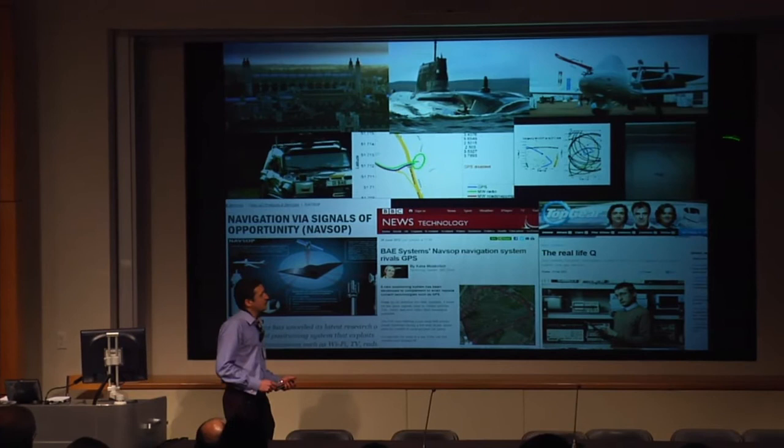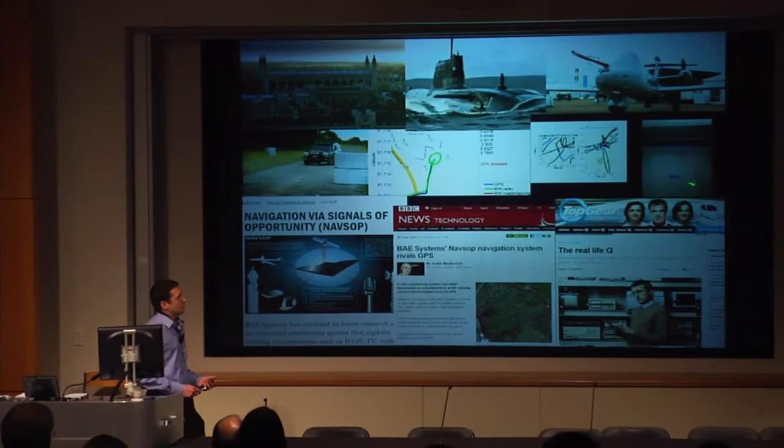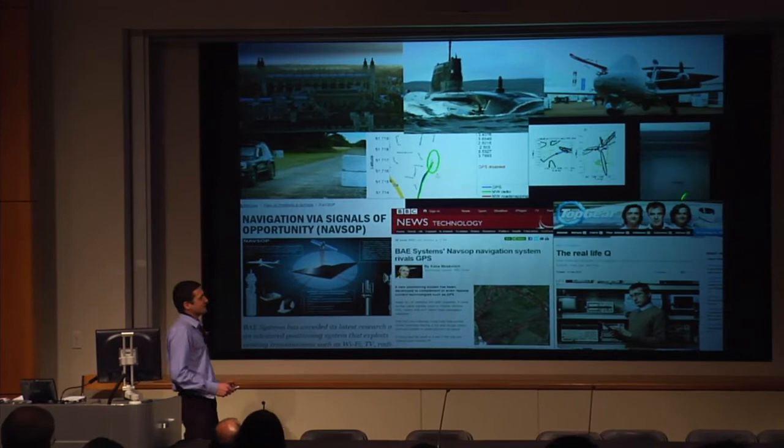Fast forward to today, and digital TV can also be used with GPS-like accuracy, if you know how. That's tracking just using — I was going to say a lot of English references — X Factor and Fox News and stuff: navigation via stuff you normally watch on TV.